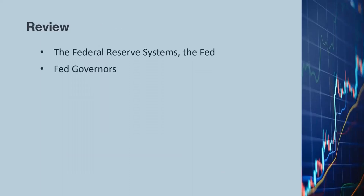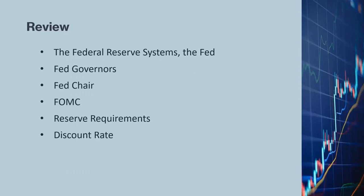Let's review the terms we've covered so far: the Federal Reserve System, the Fed Governors, the Fed Chair, the FOMC, Reserve Requirements, Discount Rate, and the Fed Funds Rate. With this basic knowledge, we're ready to understand how the Fed influences the economy, the stock market, and ultimately impacts our pocketbooks.